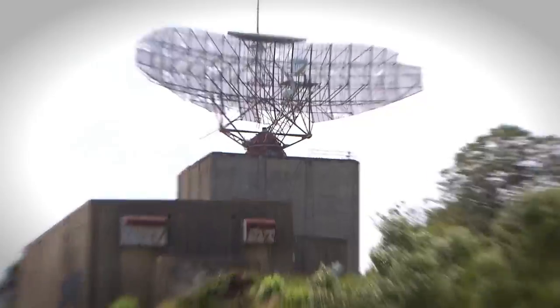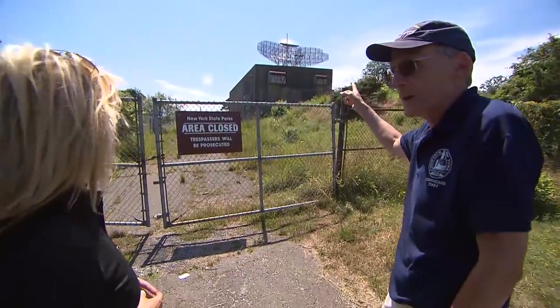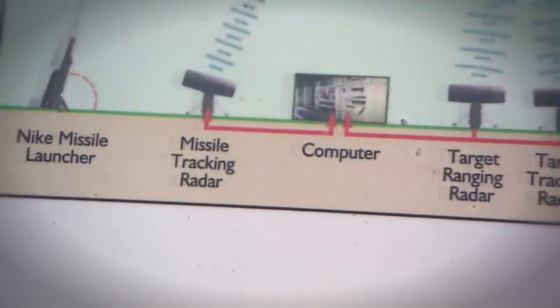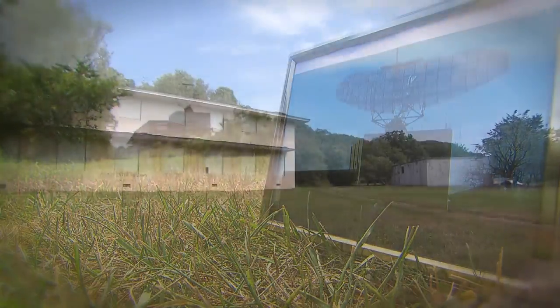When World War II ended, Camp Hero continued to be a strategic military location. This is the radar dish. It was built by the Air Force in 1960 and had the ability to detect aircraft up to 280 miles away. With the development of satellite technology, Camp Hero lost its purpose and was officially decommissioned in 1981.